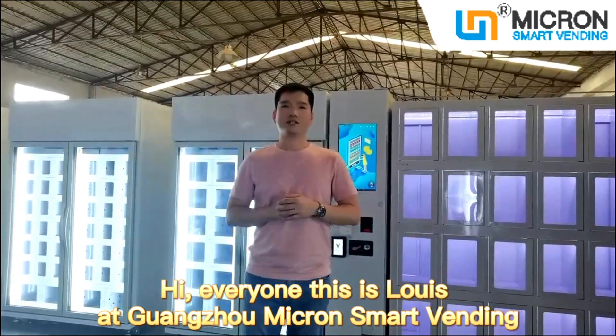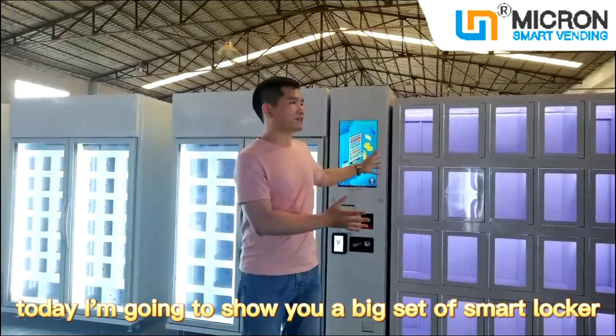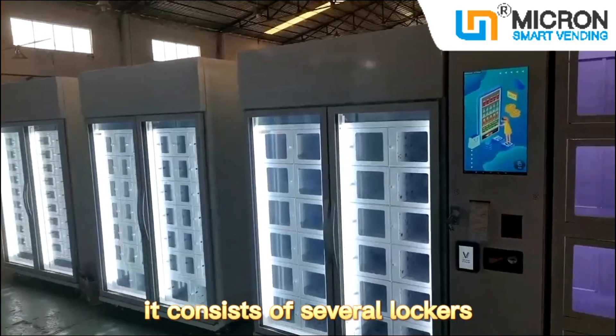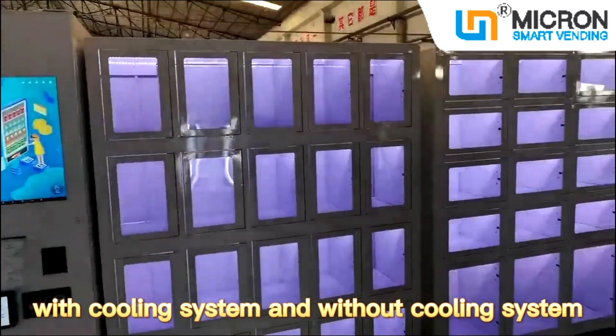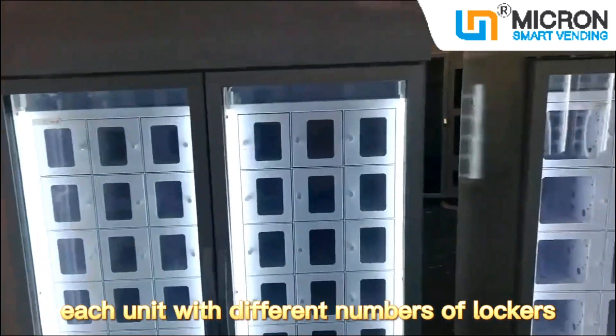Hi everyone, this is Luis at 1.0 Micron Smart Vending. Today I'm going to show you a big set of Smart Locker Vending Machine. It consists of several lockers with cooling system and without cooling system, each unit with different numbers of lockers.